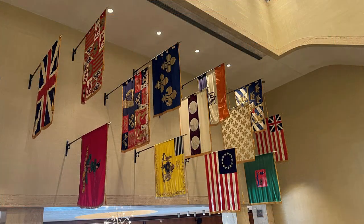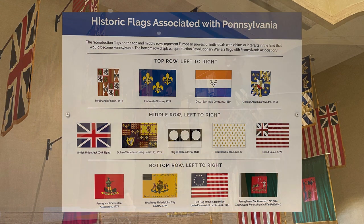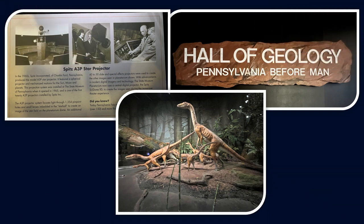These are historic flags associated with Pennsylvania. They are reproductions of flags representing the European powers or individuals with claims or interest in the land that would become Pennsylvania. Some of them are reproductions of Revolutionary War-era flags.